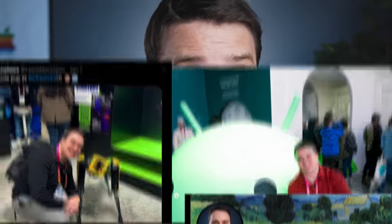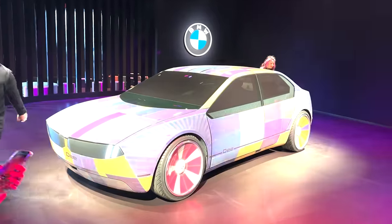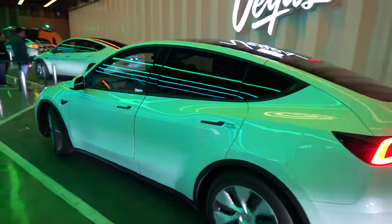I had a blast at CES. I posted about it on Instagram and Twitter — check that out, by the way. I'm not going to sit here and pretend that the changing color BMW, the 8K VR headset, or the Tesla Hyperloop wasn't cool. They were incredible.